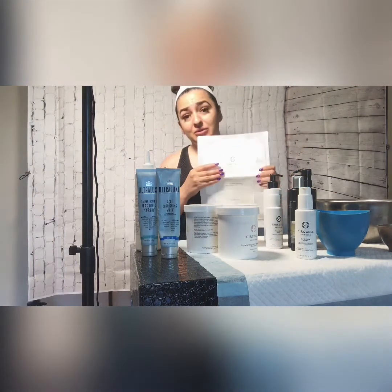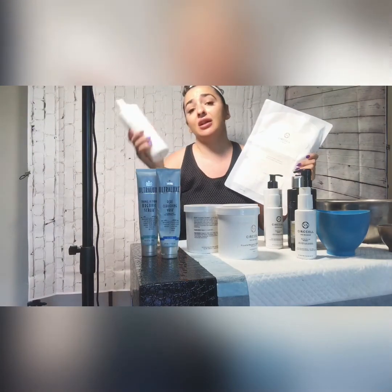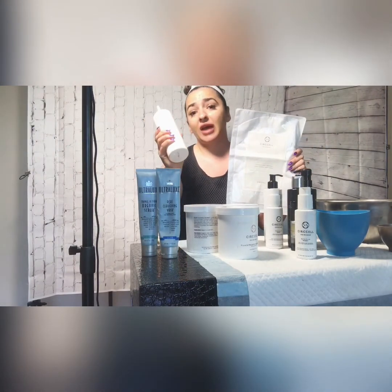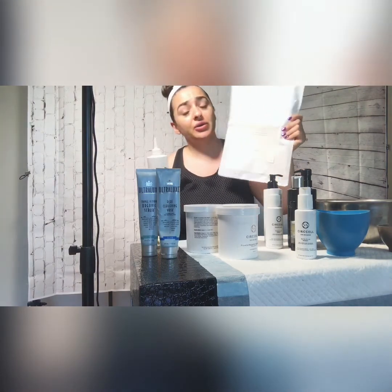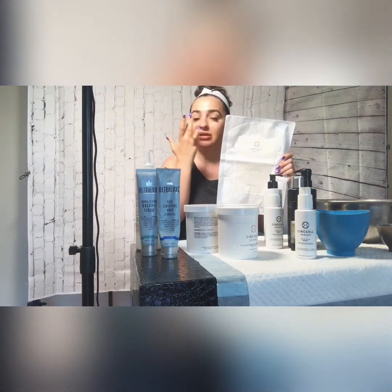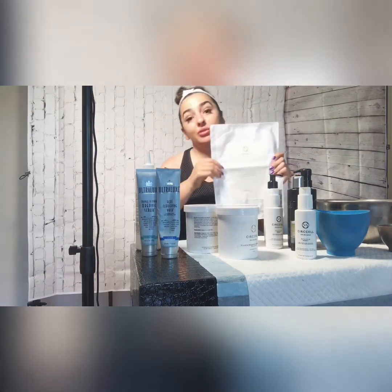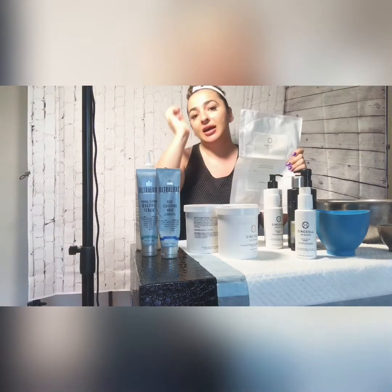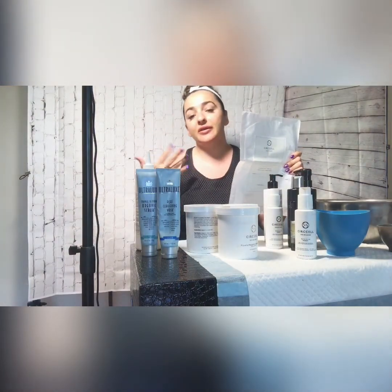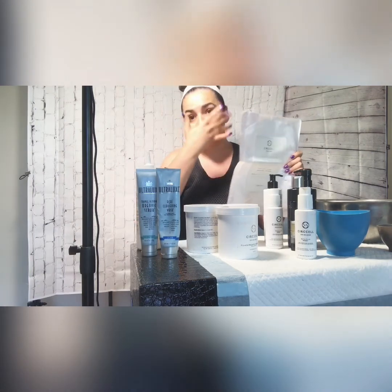There is another mask you can use — a Sheet Mask. It's a collagen mask. We have a liquid activator and this mask goes over the face, leaving the eyes, mouth, and nostrils open to breathe. You apply and spread the firming liquid over the top and leave it for 10 to 20 minutes.